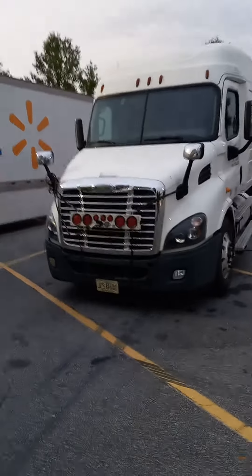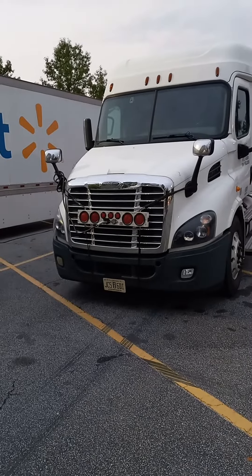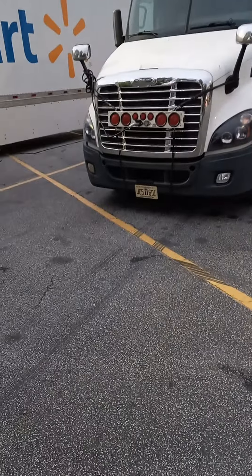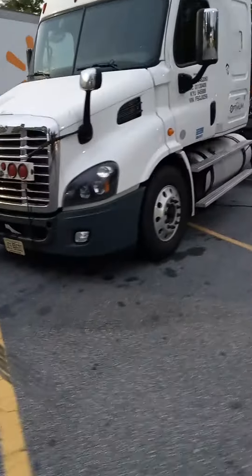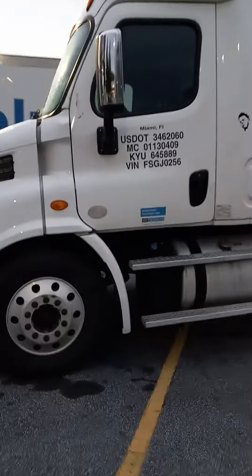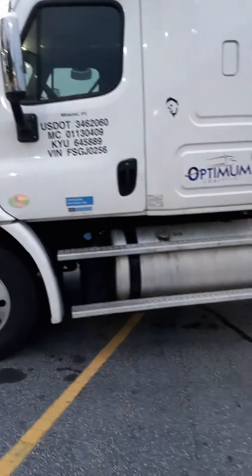This beautiful white Freightliner flatcab with lights — you see those lights hooked right there — because it's actually going to be towed. Nice black bumper with cutouts. It's for Optimum Logistas. Nice narrow long steps right here.